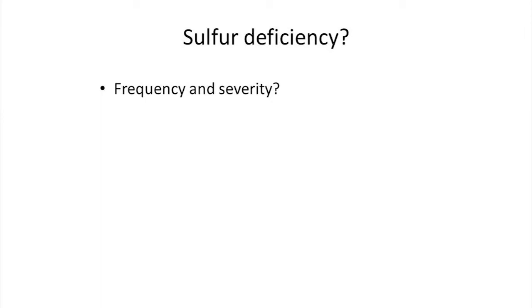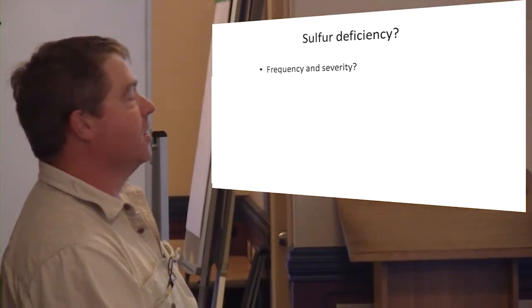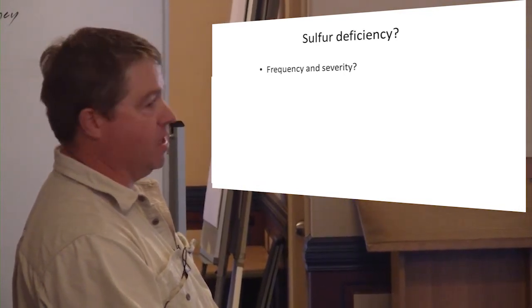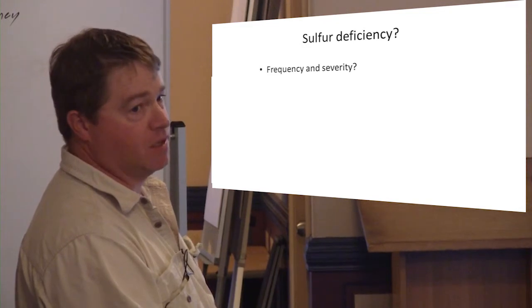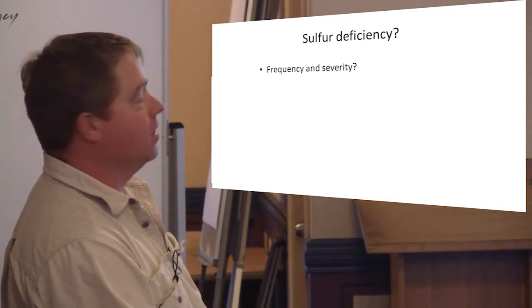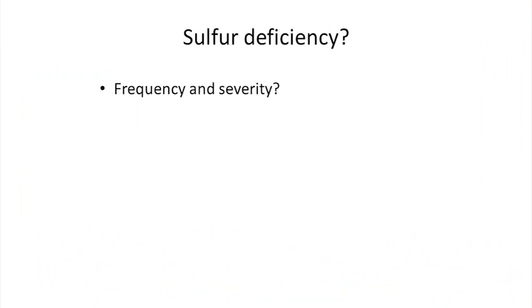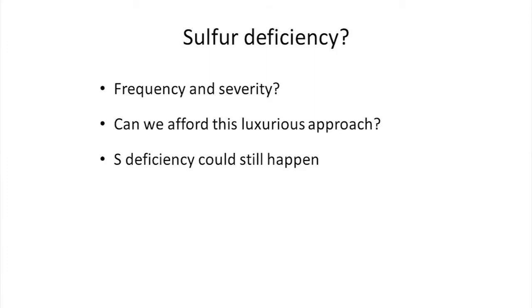Given that, when you consider sulphur deficiency across all recent trials and even the past trials in terms of frequency, I think it's fair to say the frequency is not high. It's not the majority of circumstances — it's more the exception rather than the rule. In terms of severity, yes there are cases of really severe deficiency, but it's not always the case. A lot of situations may simply involve some loss of yield that could be addressed. But given that it's not always serious and not always the case, can we afford this broad-brush approach of applying sulphur on every single paddock every single year? Sulphur deficiency can still happen — we haven't been able to find it, but it can still happen.